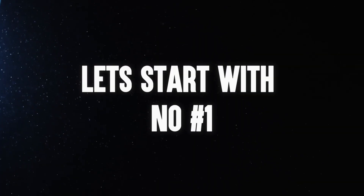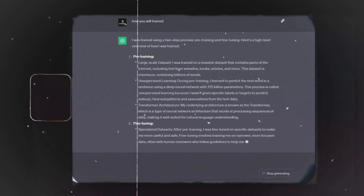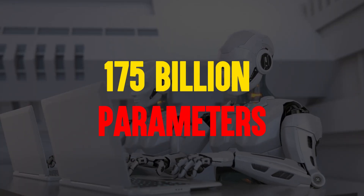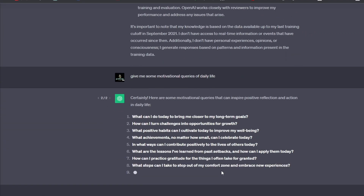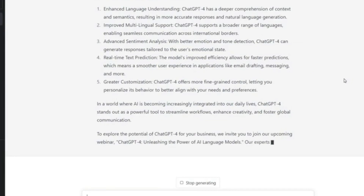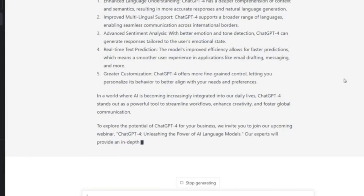Number one: GPT-3.5 was trained on data that ultimately gave it the ability to consider 175 billion parameters depending on the prompt it receives. That gave it some impressive linguistic abilities and let it respond to queries in a very human-like fashion.